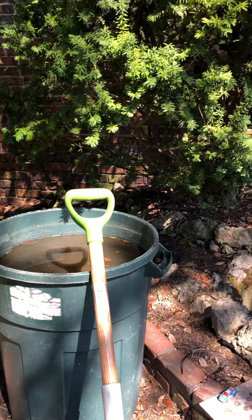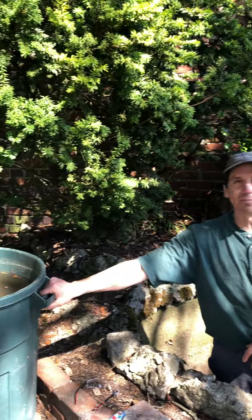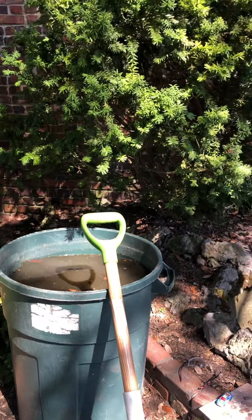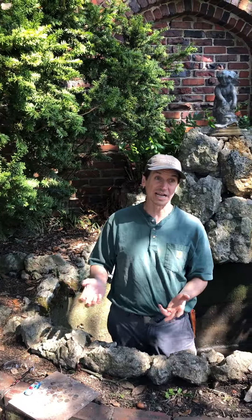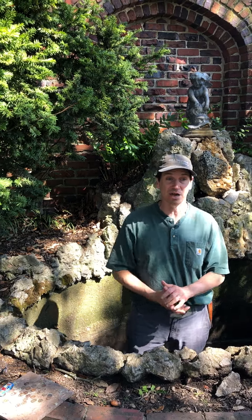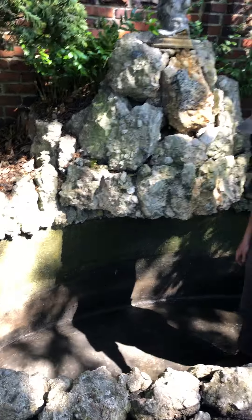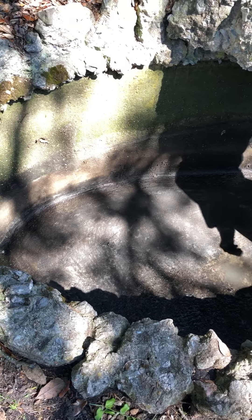The buckets are put away mostly, but this giant garbage can — when I was working by myself I was dumping it in there. Then this morning I got some help and was able to hand off the buckets and finish it off, so it's really completely empty except for a very tiny bit of water.